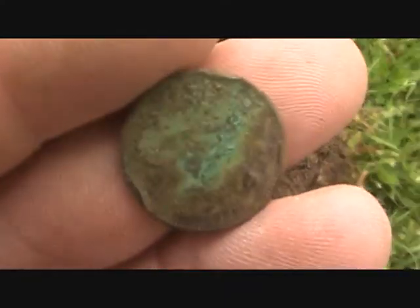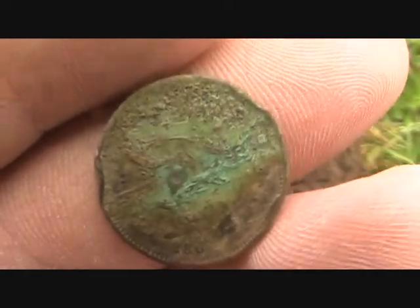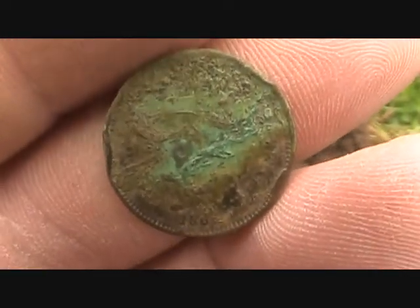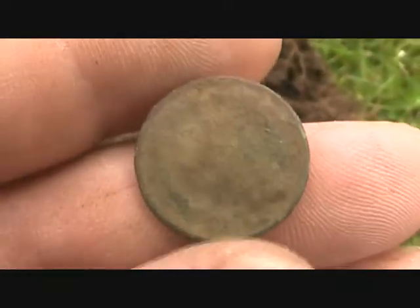Just dug my third or fourth signal and it looks like a civil war token. It's 1860s. It actually rang up like foil — it's really thin. I thought it was going to be a three-cent nickel.